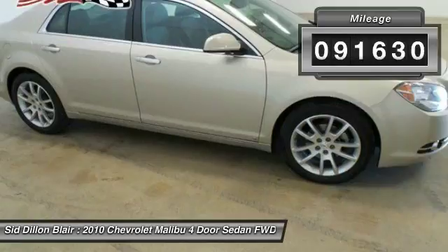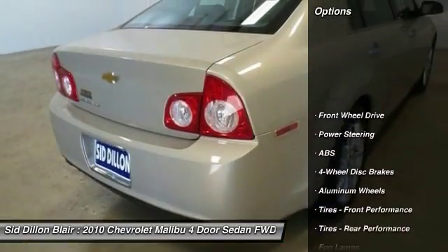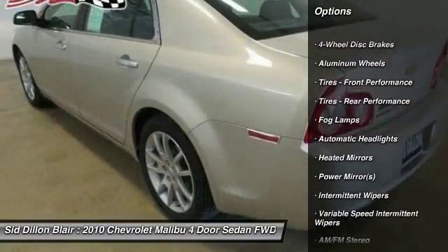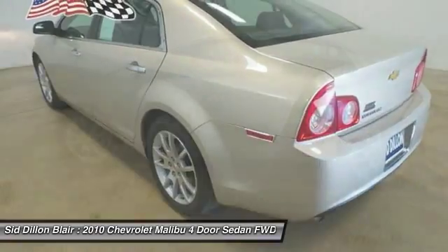Here are some of this vehicle's great options: keyless entry, power passenger seat, remote engine start, steering wheel audio controls, anti-lock braking system, leather wrapped steering wheel.